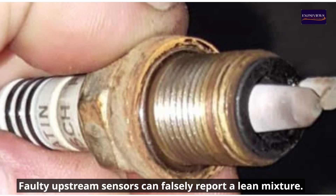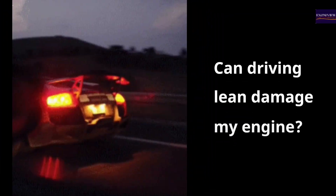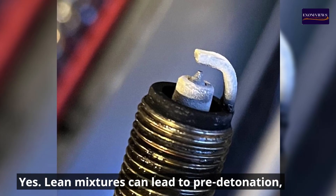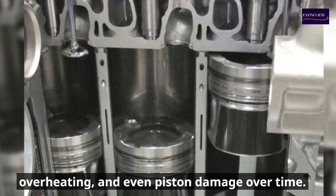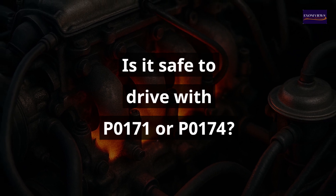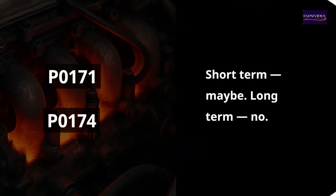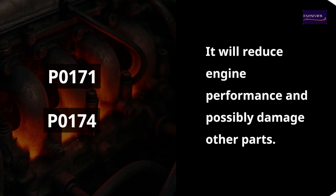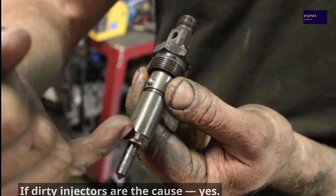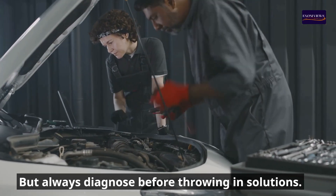Faulty upstream sensors can falsely report a lean mixture. Frequently asked questions: Can driving lean damage my engine? Yes — lean mixtures can lead to pre-detonation, overheating, and even piston damage over time. Is it safe to drive with P0171 or P0174? Short term, maybe; long term, no — it will reduce engine performance and possibly damage other parts. Will injector cleaner help? If dirty injectors are the cause, yes, but always diagnose before throwing in solutions.